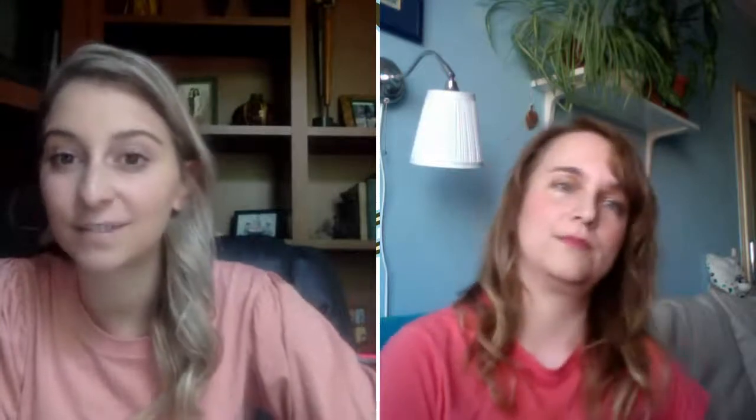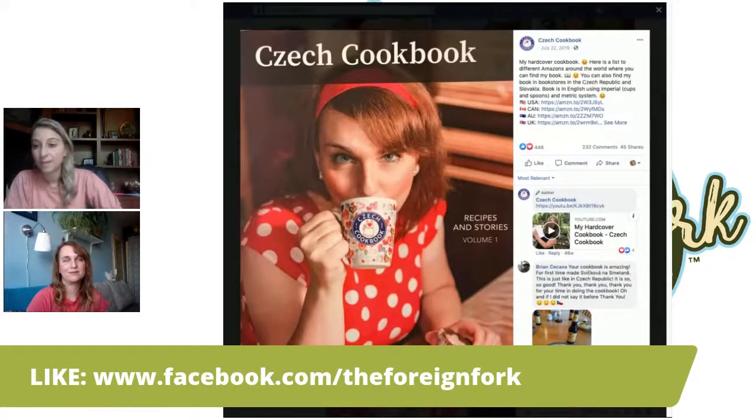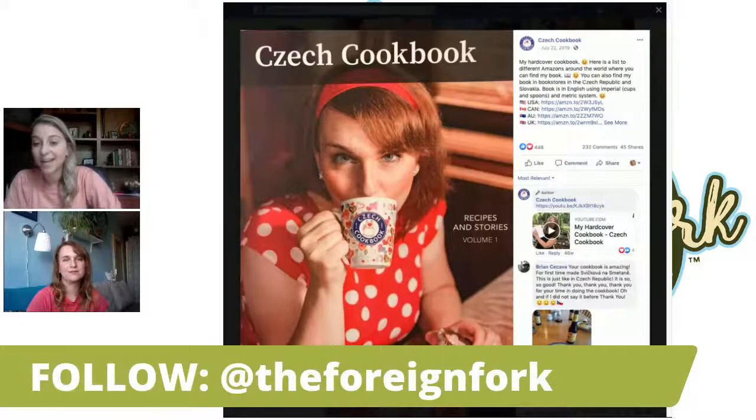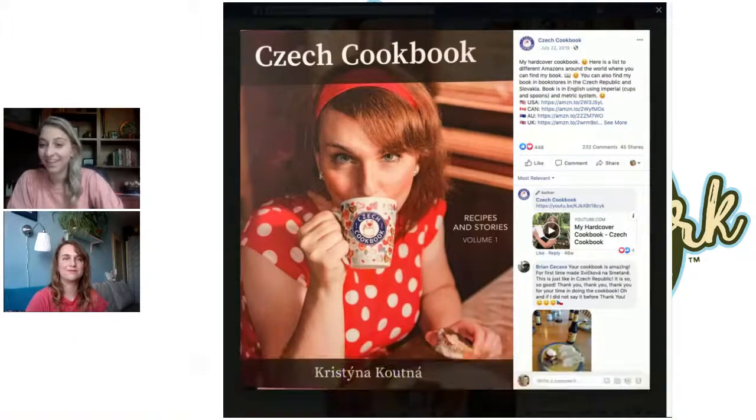For anybody watching who doesn't follow me, you can find me at The Foreign Fork on Instagram, Facebook, and YouTube, and my website is www.foreignfork.com. I'm cooking one meal from every country in the world in alphabetical order, and this week and next week are the Czech Republic. Thank you so much Christina — I had a lot of fun. I learned a lot, and the first thing I learned is about mushrooms. You need to come do some mushroom hunts! Just let me know if you come and I'll take you to the forest.